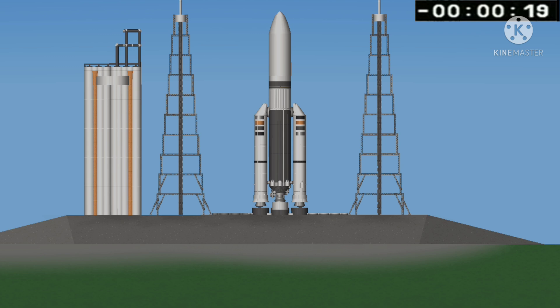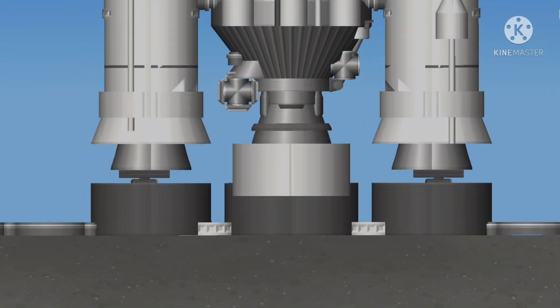Standing by for terminal count. 10, 9, 8, 7, 6, 5, 4, 3, 2, unité, top.